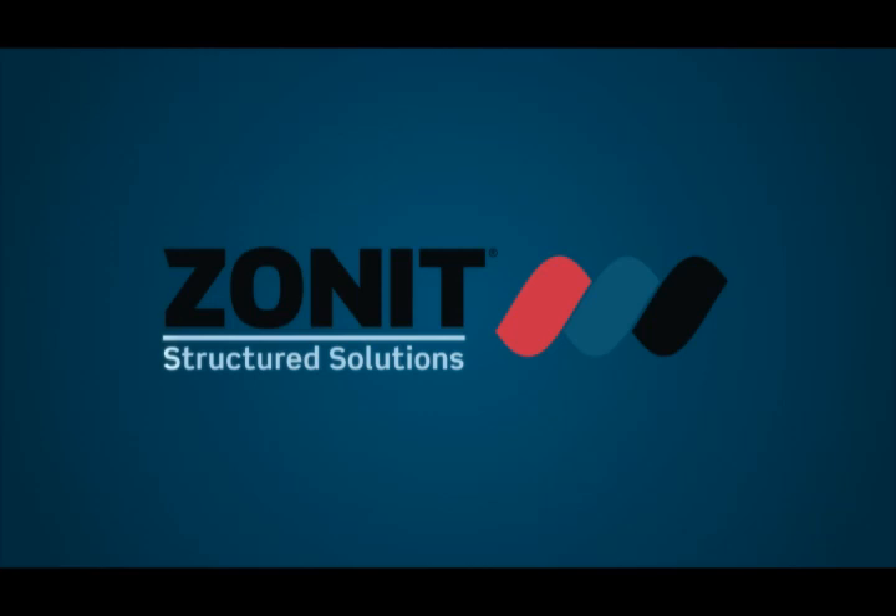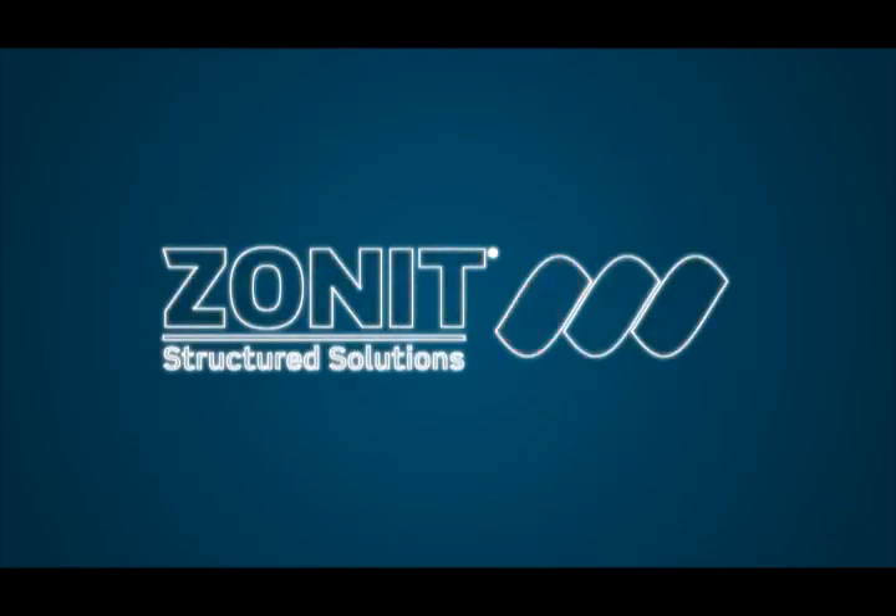Welcome to ZONIT Structured Solutions. ZONIT offers power and rack management products for data centers and telecom closets.